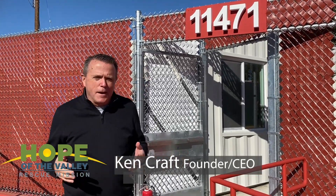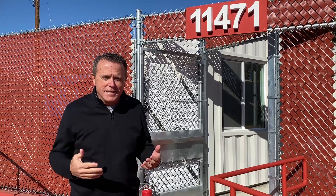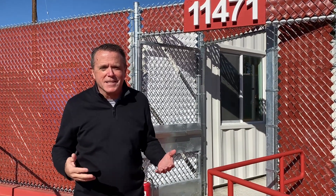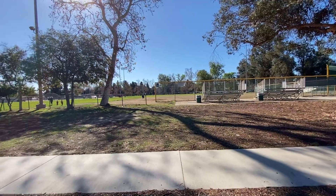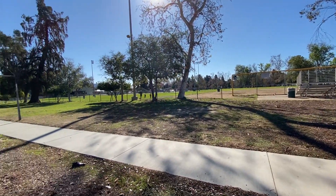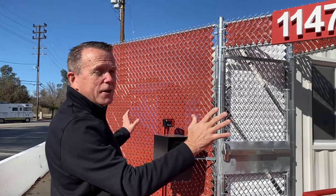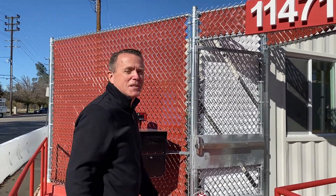Some of you may not have had the opportunity to come and take a tour of the brand new site behind me, which is the very first tiny home community in Los Angeles. So I'm going to give you a virtual tour. If you look over to my right over here, here is North Hollywood Park. And right across from North Hollywood Park is the very first tiny home community. Come on inside — let me show you what it's all about.